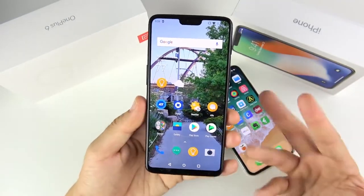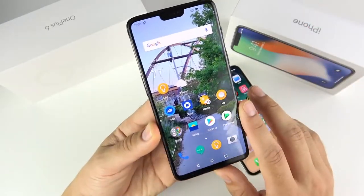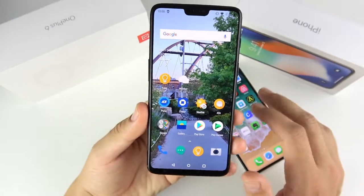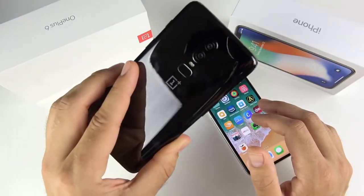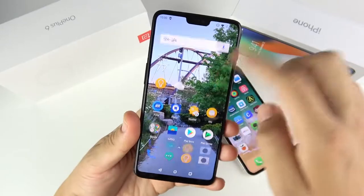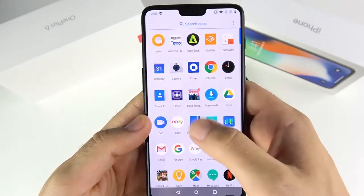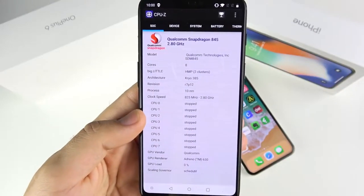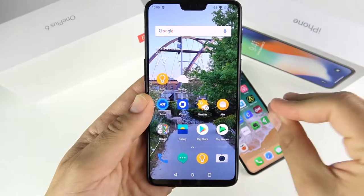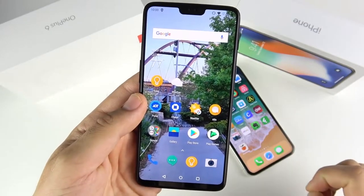Kicking things off with the OnePlus 6, you're looking at a 6.28-inch optic AMOLED display, that's 2280 by 1080. It's not quite as sharp as the iPhone X's display, but it's definitely sufficient enough for the price point. 16 megapixel camera on the rear combined with a 20 megapixel sensor, and that's 2160p recording. This also has 8 gigs of RAM, at least my edition — you can get this with 6 gigabytes. It has a Snapdragon 845, basically the best CPU you can get on any phone right now, combined with a 3300 milliamp hour battery that does support dash charging. Those are the key specs — pretty nice, definitely flagship level for the OnePlus 6.